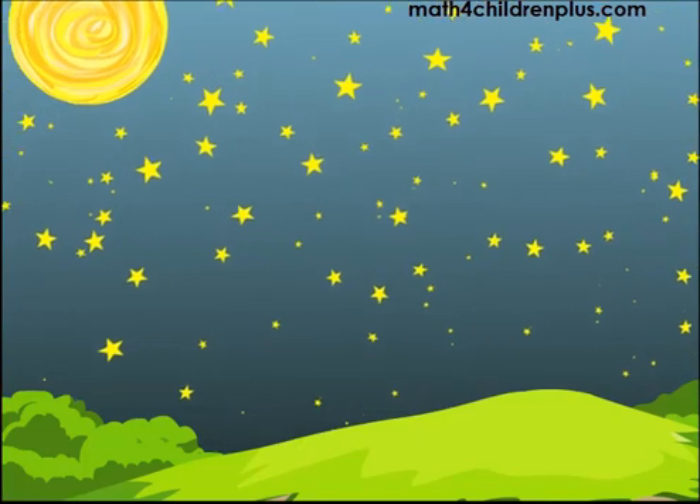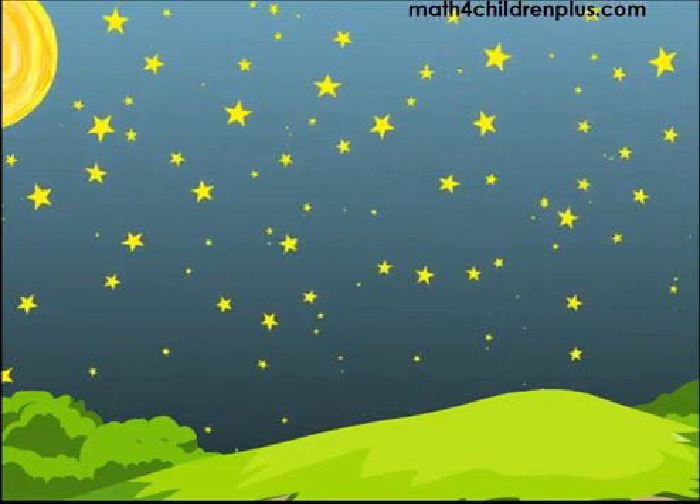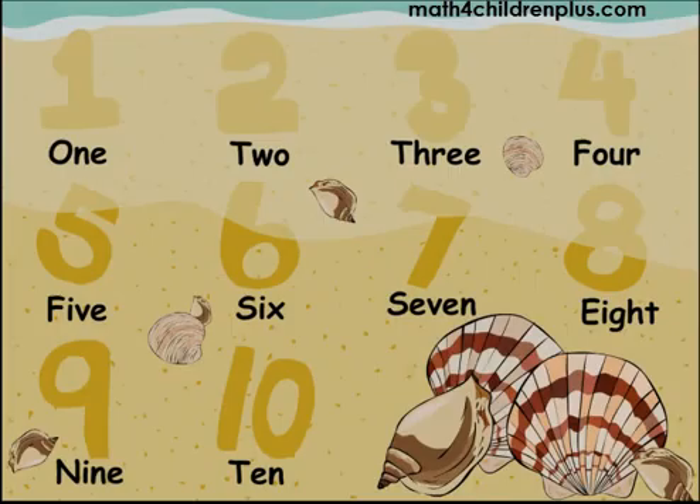Let's count 1 to 20. Here we go. First, let's start with 1 through 10.